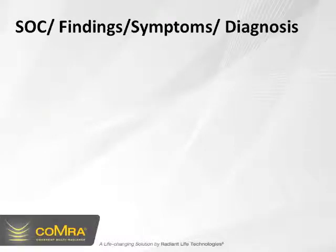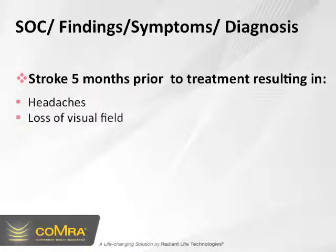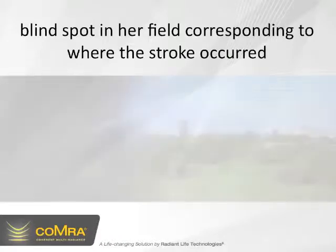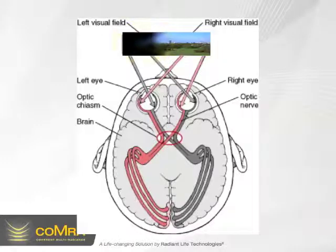The start of care symptoms and findings — she'd had a stroke five months prior to the start of treatment, resulting in headaches and loss of visual field. She had a blind spot in her field of vision corresponding to where the stroke occurred. As you can see in this picture, she lost the left side of her visual field due to a stroke on the right side of her brain.